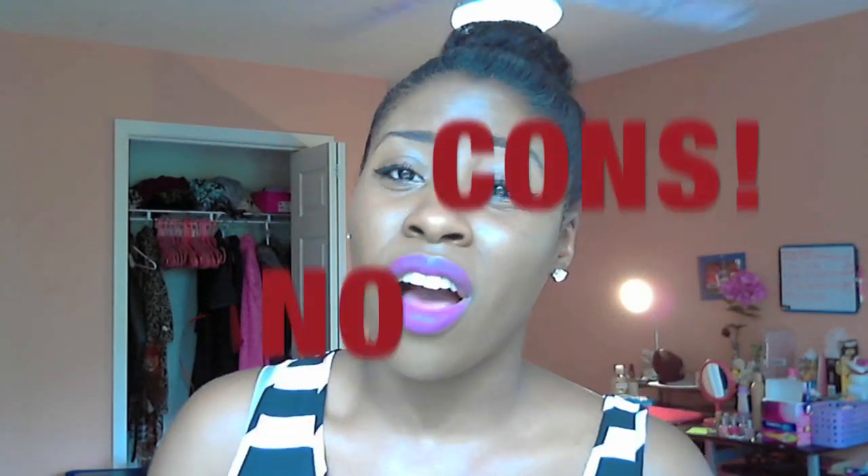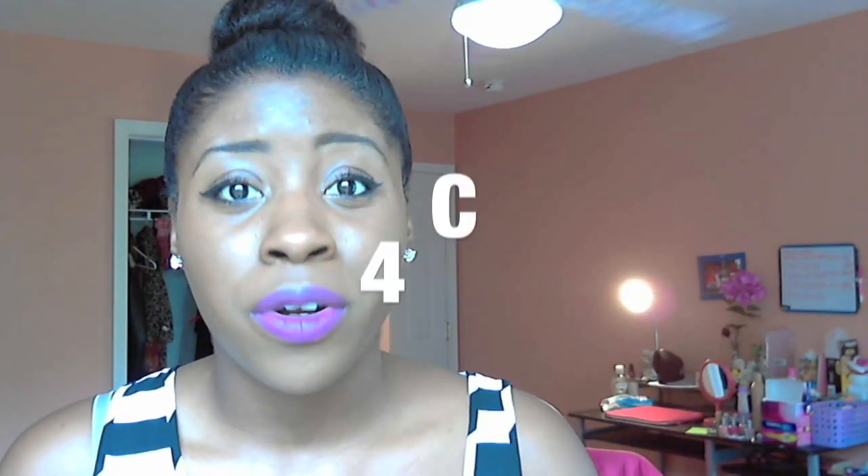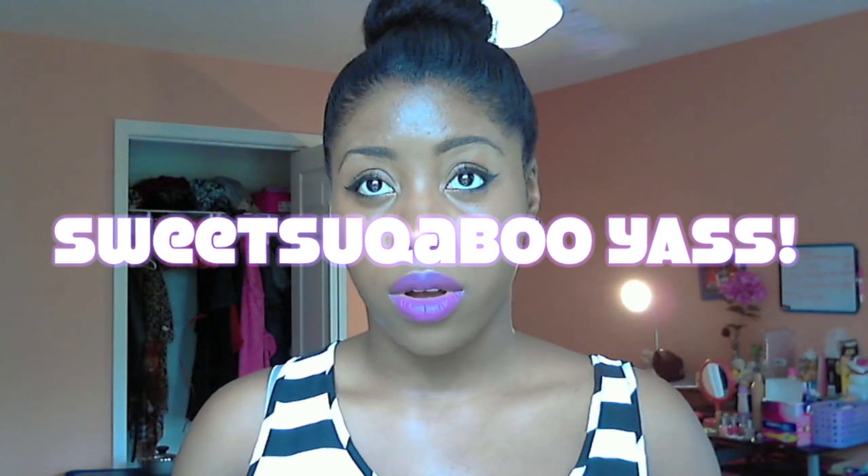There are no cons about Hicks because it's just so awesome. It holds my 4c hair — 4c! I would definitely suggest this product. I would rate it an 8.5 — not a full 9 — only because of the price.